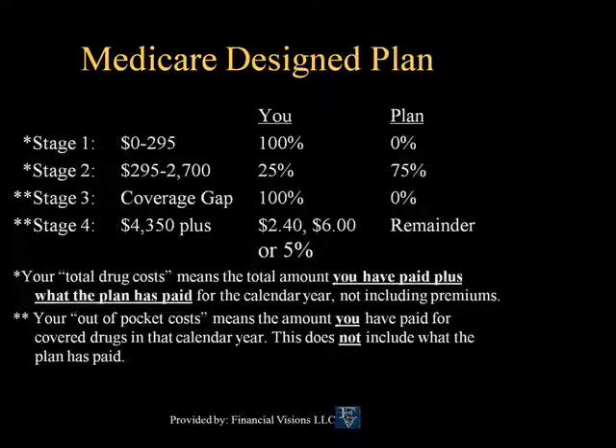Stage one is the deductible stage, where you pay 100% of the cost. The numbers are based on the retail cost of your prescriptions. From $0 to $295, that is the standard deductible under the Medicare design plan. In stage two, from $295 to $2,700, you pay 25% of the retail cost of the prescription and the plan pays 75%. Most plans have level co-pays for generics, brand names, and preferred brand names, and typically do not use the percentage co-pay.